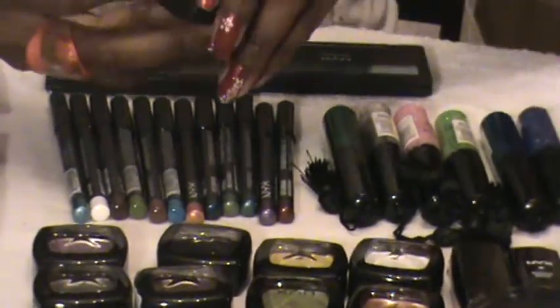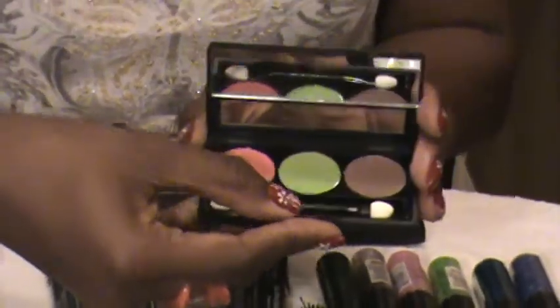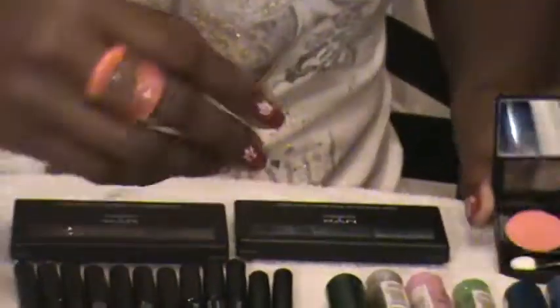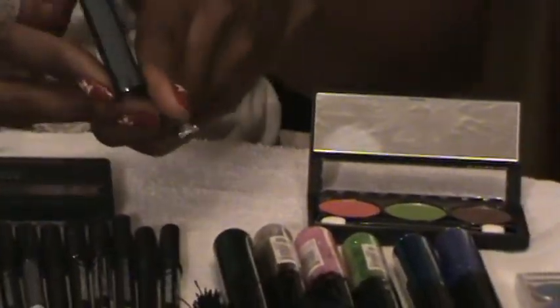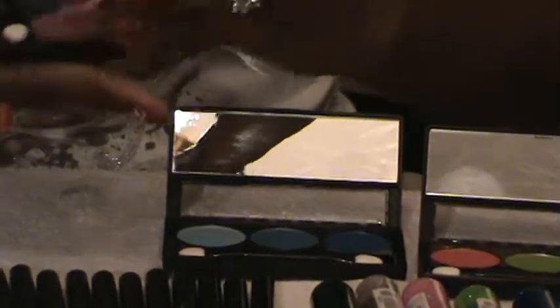I have some triple shadow palettes here. I really liked these when I saw them, and they've kind of inspired me to do three different looks with these three different palettes. So you'll be seeing that really soon.